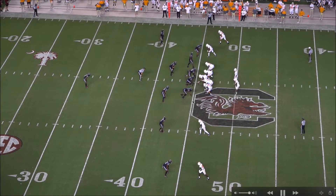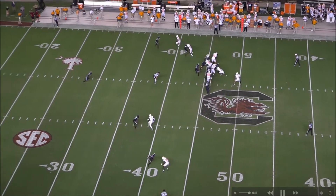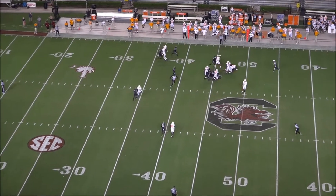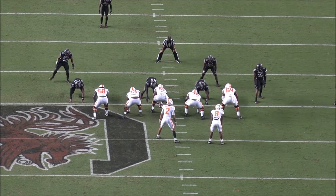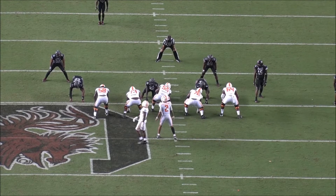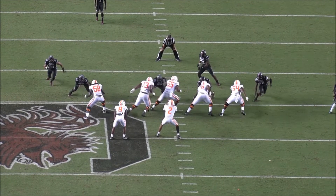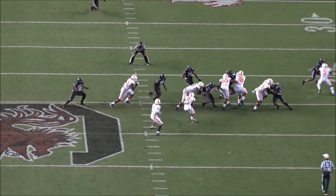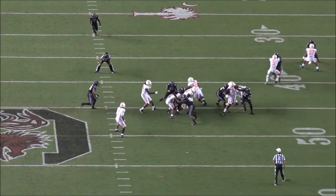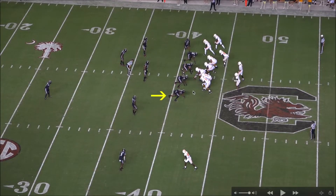Now we're going to see a good example of his explosiveness — he sheds inside for a tackle for loss. He gets around the blocker, reaches the running back, and makes a crucial stop. I was very impressed with this play and with his run defense overall during this game. He's quick out of his stance, beats the tackle with a rip around, and is right there in the cutback lane to swallow up the running back.